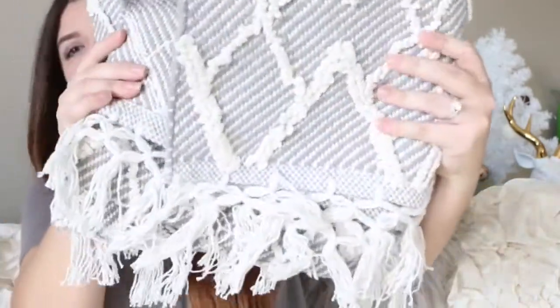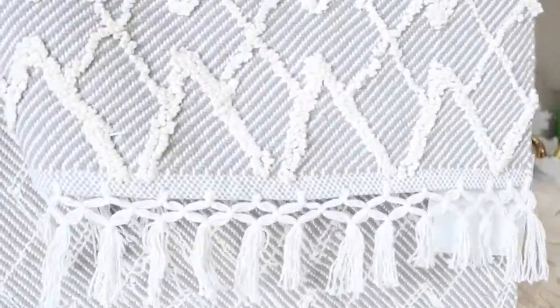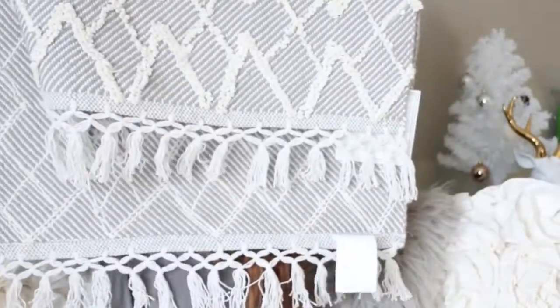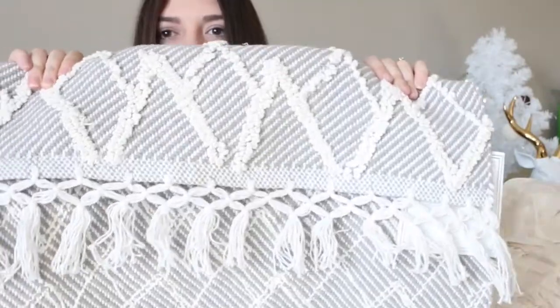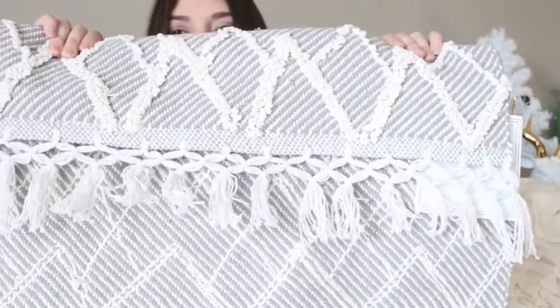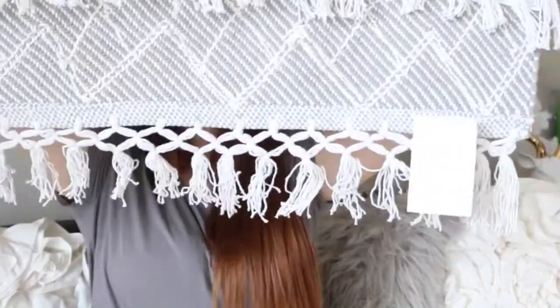Another thing I've been having a hard time finding is a rug, and I luckily found one — here it is. Same concept as the blanket but it's basically double that size. I got this for $20 from the same brand as that blanket, and I just love the little frilly details. I think I just like their style.